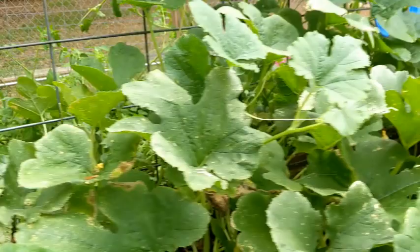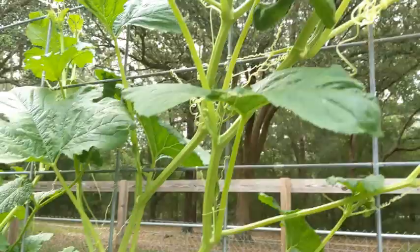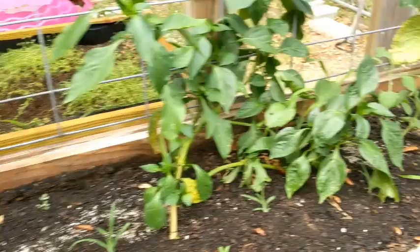Don't buy seeds — just buy the vegetable and use those seeds, it's a lot cheaper. I cannot believe there's like 20 of them. Real quick, these are the peppers — they're okay, but the windstorm really knocked them around.